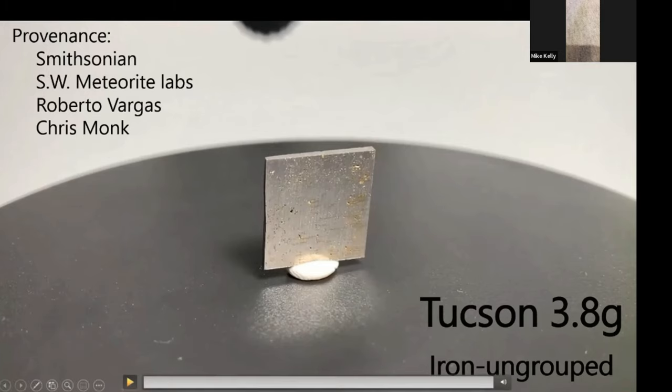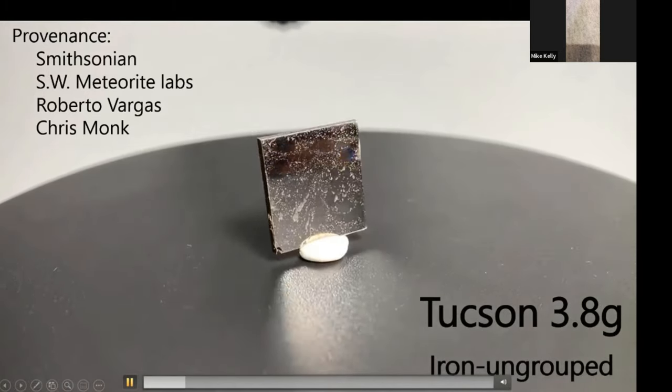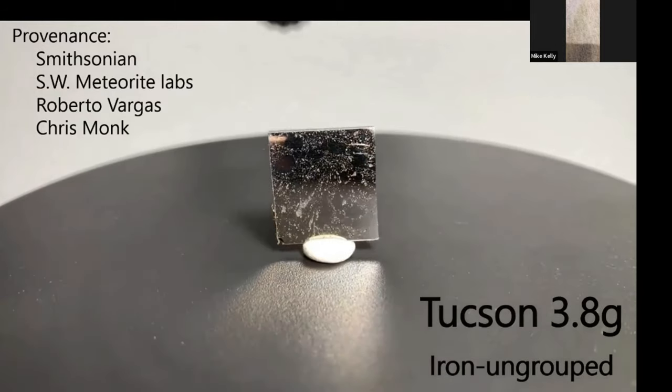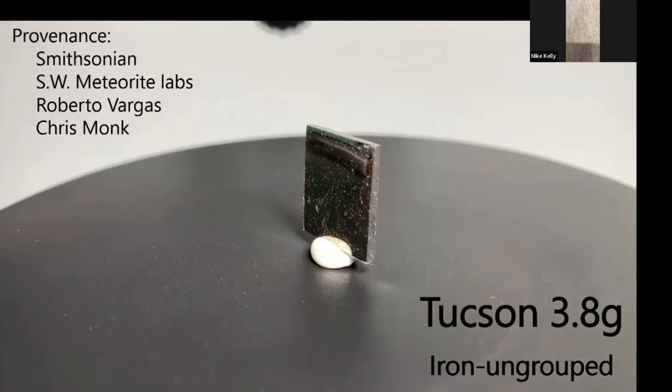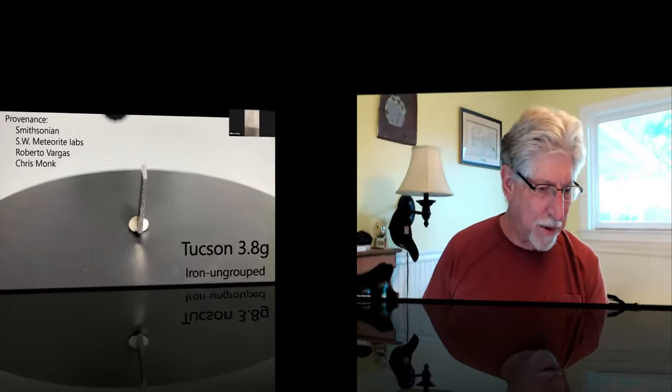A lot of people like to see meteorites that fluoresce because there aren't too many of them. The Tucson ring piece will oftentimes fluoresce, but the Carlton mass will not.